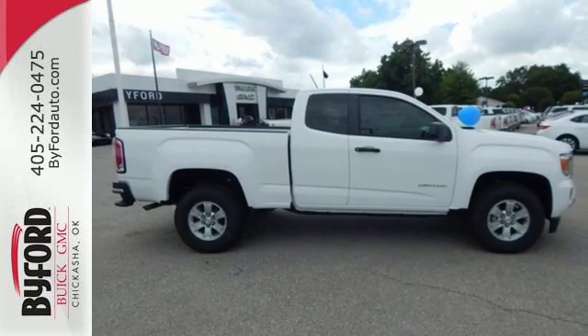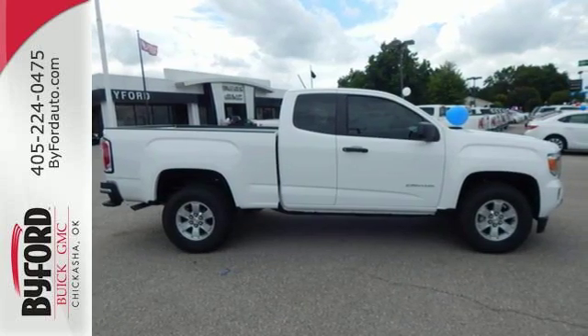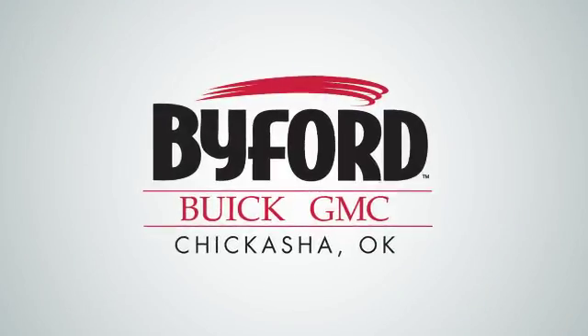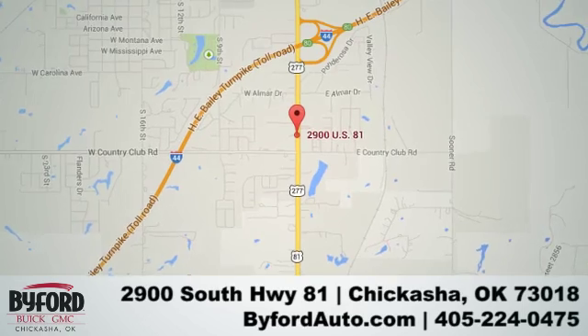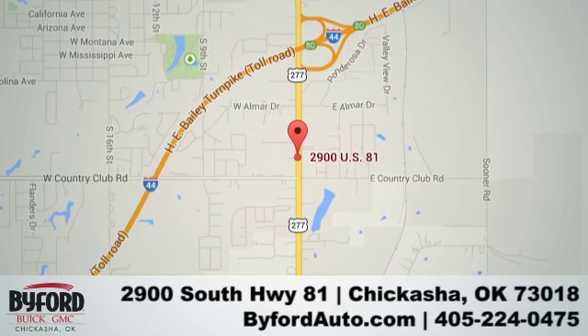Make a lasting impression as you drive up in this GMC Canyon. Nobody treats you better than Byford. Stop in and see us today at 2900 South Highway 81, or give us a call at 405-224-0475.